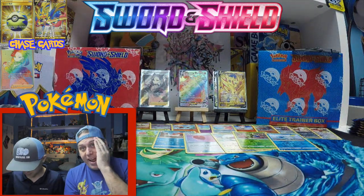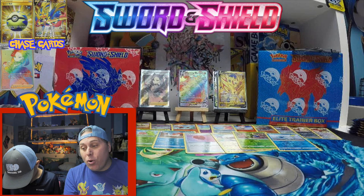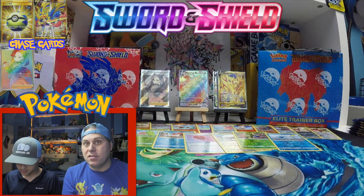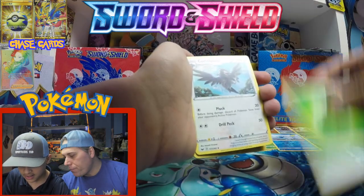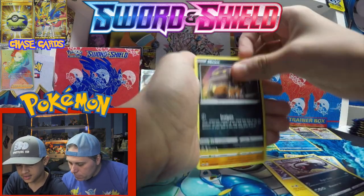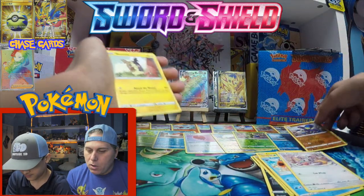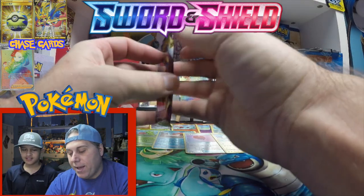We definitely pulled a lot in the first box but we pulled the biggest cards in this box. Here we go — Corvus Quire, Galantula, Galarian Linoone, Nickit, Ball Guy, Chinchou, Krabby, Minccino, Galactopod reverse, Morpeco. We've got so many packs left — still 36 total, going long on this first video just because it's the very first in this brand new expansion series.